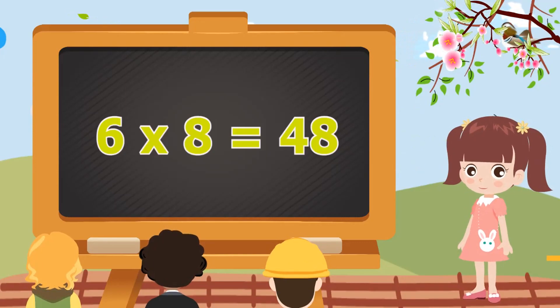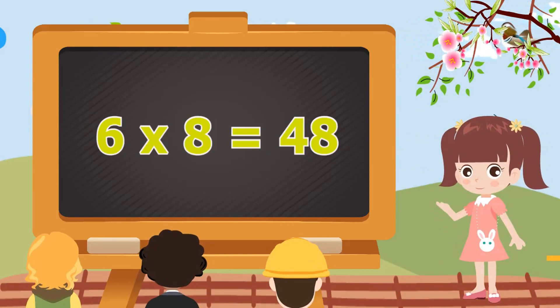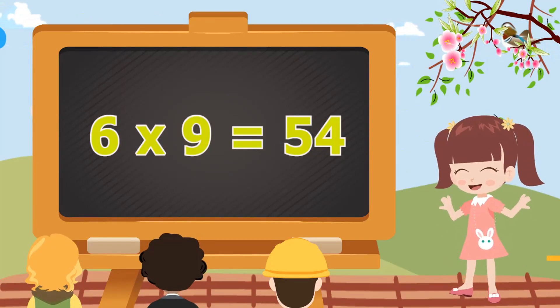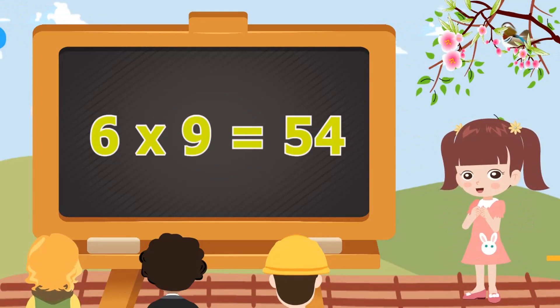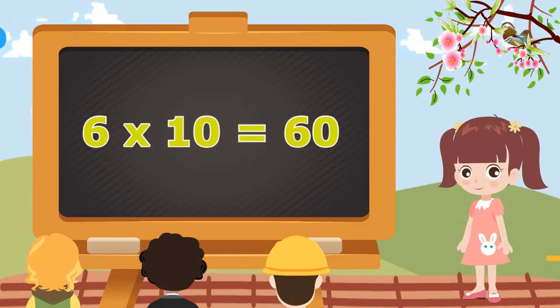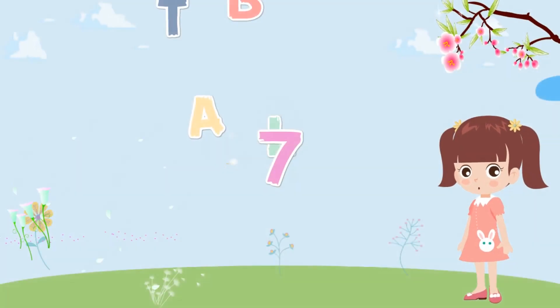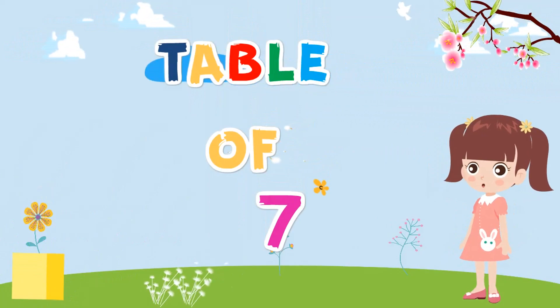6 eights are 48. 6 eights are 48. 6 nines are 54. 6 nines are 54. 6 tens are 60. 6 tens are 60.